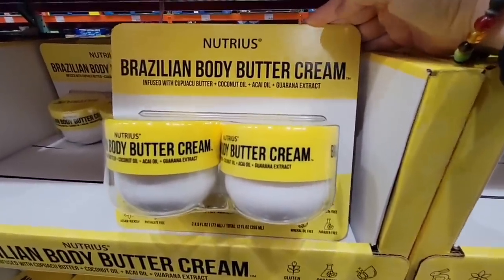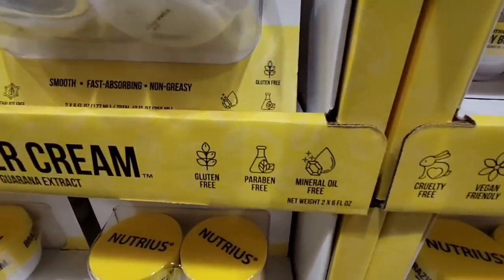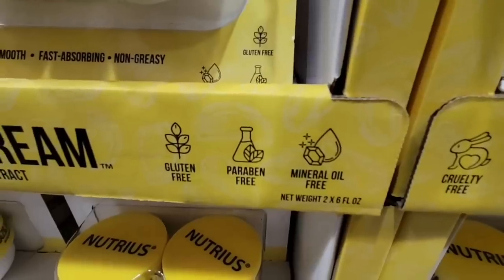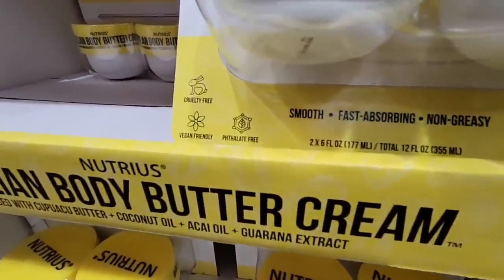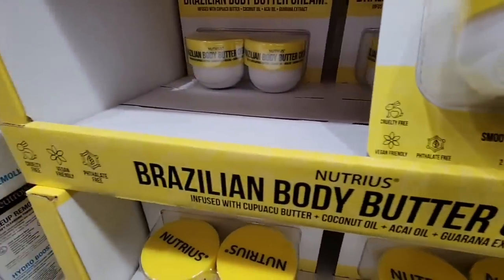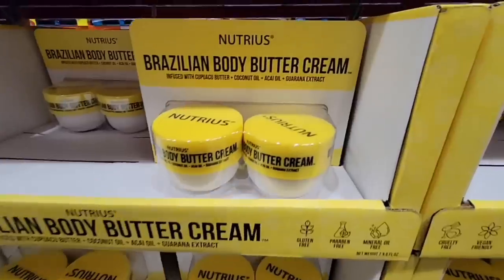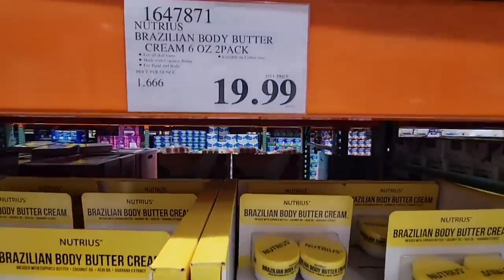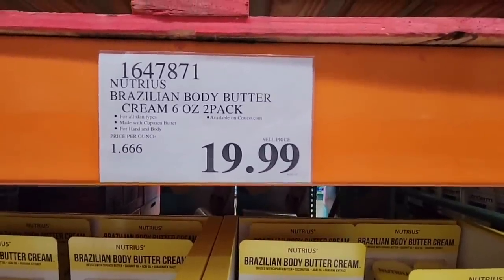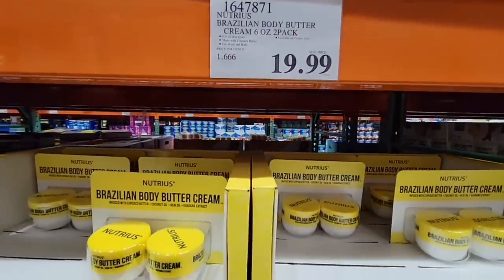The Brazilian body butter cream is a really great find, especially after this cold winter — even here in California our skin needs to recover. I grabbed this last year and actually split it with a friend, and we went through it really fast. It's $19.99, so if you split it with someone, each jar is only about $10 — not bad at all.